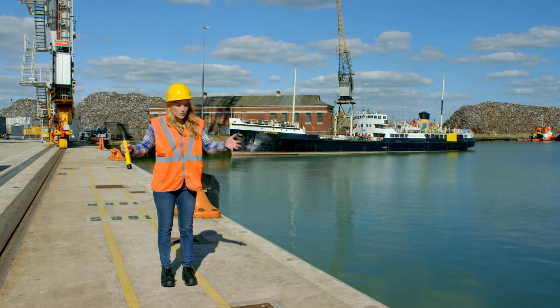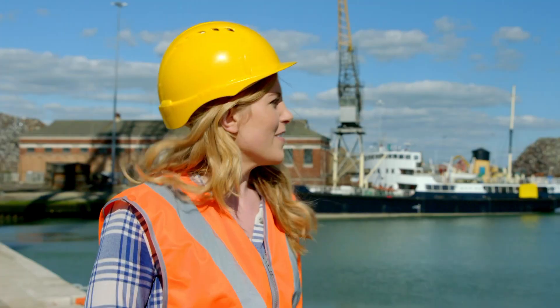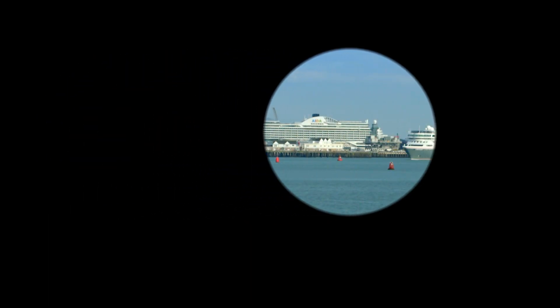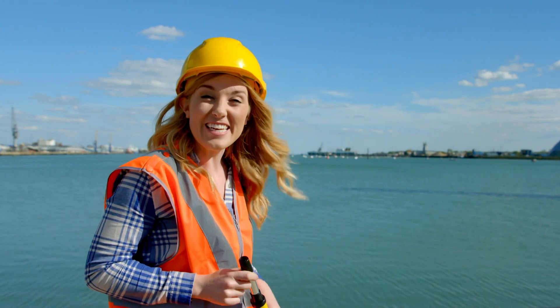Hello, I'm Maddie and today I'm on a quayside. The quayside is a place where lots of ships stop to unload things onto land. How many ships can you see? One, two, three ships. Ahoy! There's a big ship coming in now.